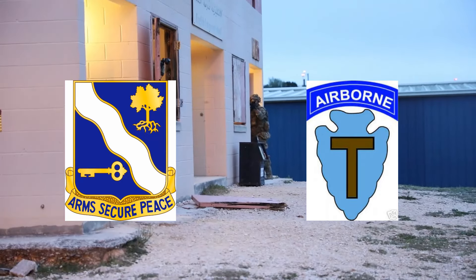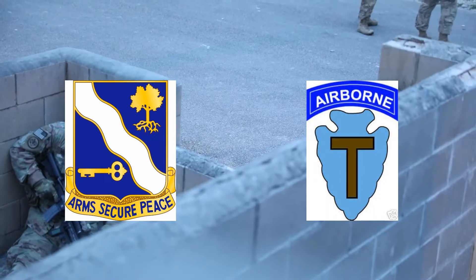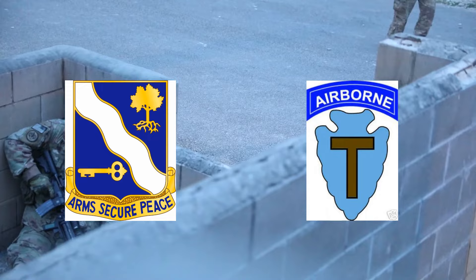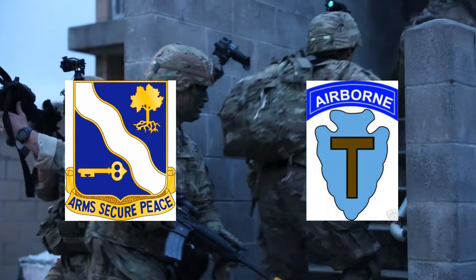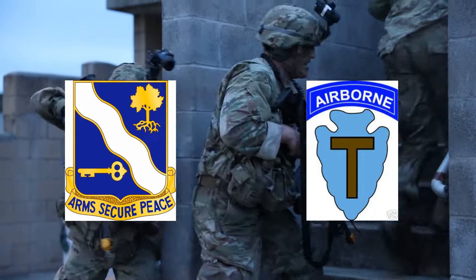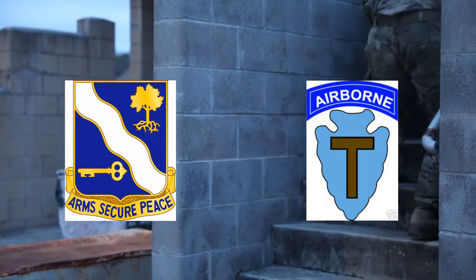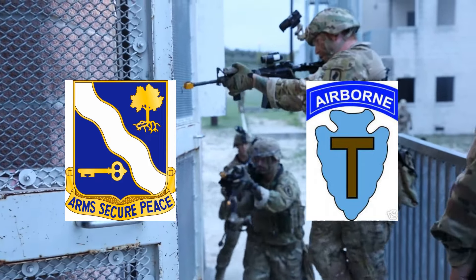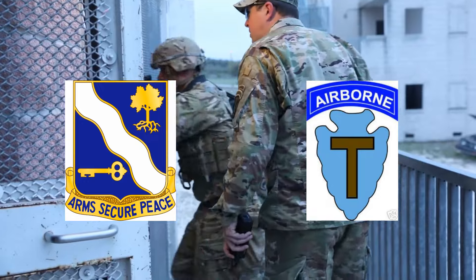During World War I, drafted into federal service, the regiment became the 143rd Infantry and fought bravely in the Meuse-Argonne Offensive as part of the 36th Division. In World War II, mobilized again, the 143rd participated in key campaigns like the invasion of Italy, the capture of Rome, the Anzio Beachhead, the liberation of France, and the breaching of the Siegfried Line. They earned campaign credit for numerous battles.